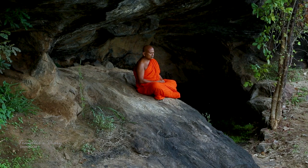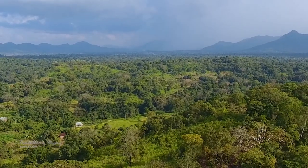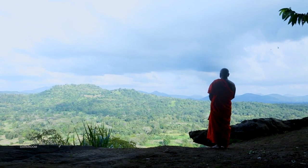But for the longest period, it was a monastery built for meditating monks. The silence, quietness, and serenity that still prevails in this place heralds that heritage.